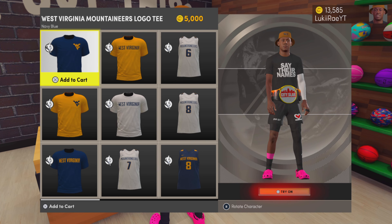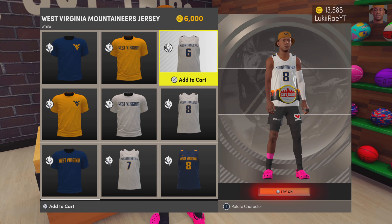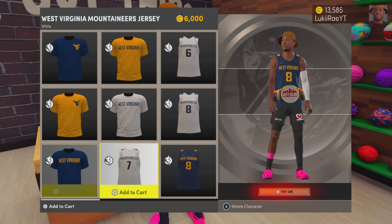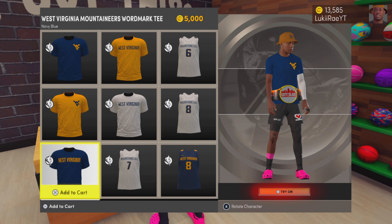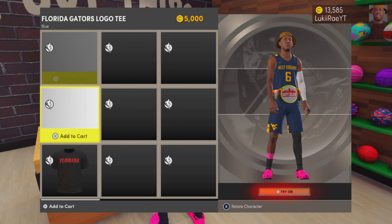We got Duke, West Virginia, Oklahoma, Gonzaga, Florida, Syracuse, I think Texas Tech, and a few other college teams. UConn and UCLA.